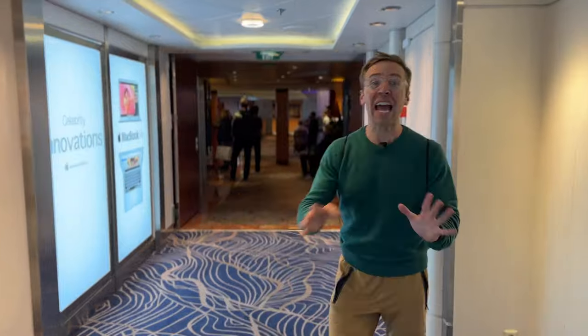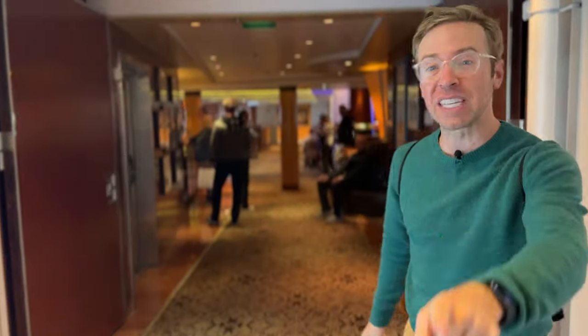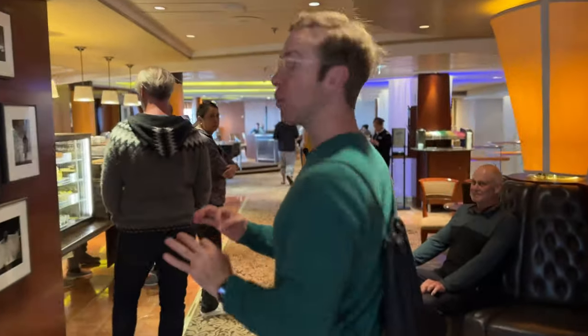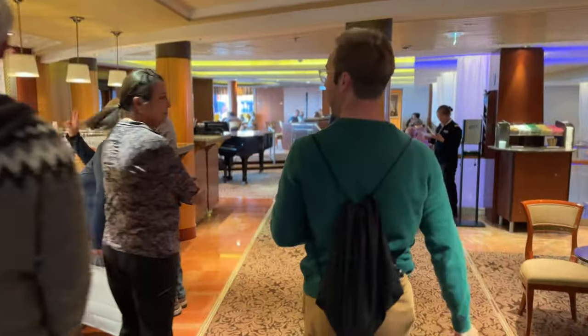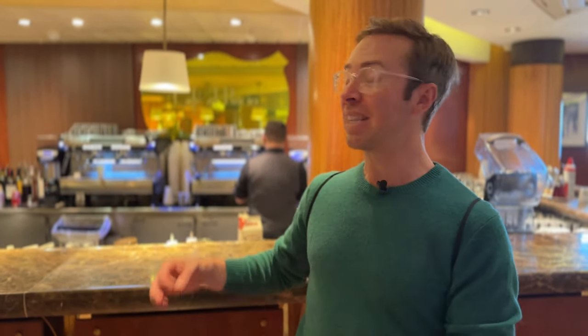We've ended up right near the fifth floor cafe, which was on my list of things to show you. This is where you can get the best coffee on the ship — you can line up right here for an excellent espresso with oat milk, soy milk, or regular milk. It is an extra price, so there's free unlimited coffee at the buffet, but this is your premium coffee option.